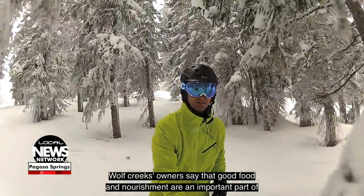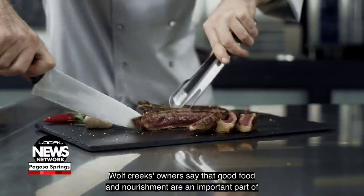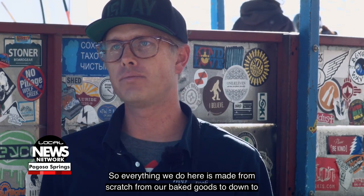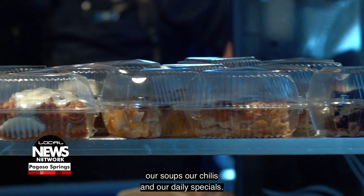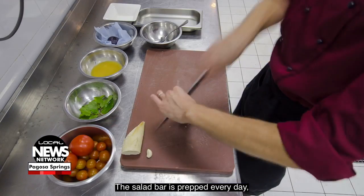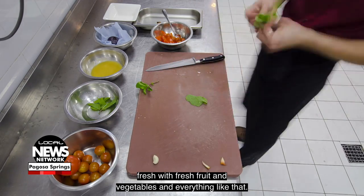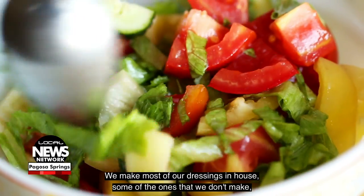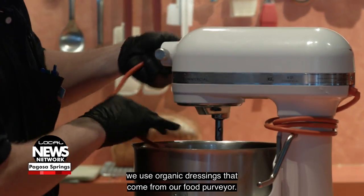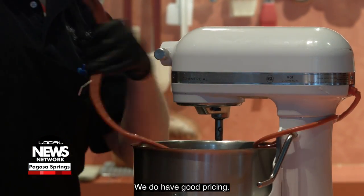Wolf Creek's owners say that good food and nourishment are an important part of any full day of skiing, and they should be affordable. Everything we do here is made from scratch — from our baked goods down to our soups, our chilies, and our daily specials. The salad bar is prepped every day with fresh vegetables, and we make most of our dressings in-house. Some that we don't make, we use organic dressings from our food purveyor. We do have good pricing and we try to keep it lower than other resorts so that people who come can afford to eat in the lodges.